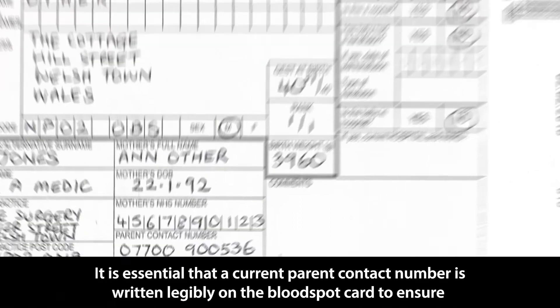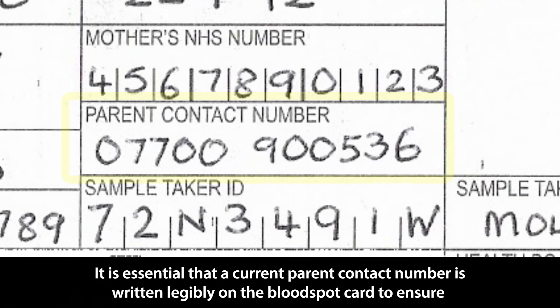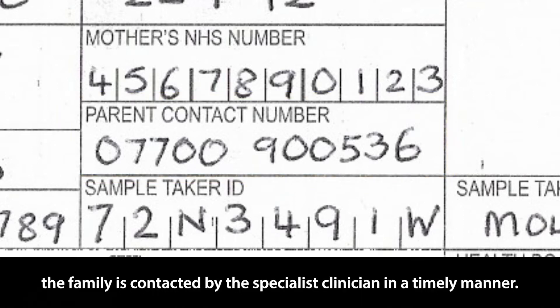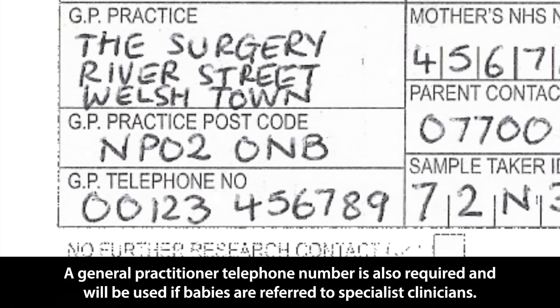It is essential that a current parent contact number is written legibly on the bloodspot card to ensure the family is contacted by the specialist clinician in a timely manner. A general practitioner telephone number is also required and will be used if babies are referred to specialist clinicians.